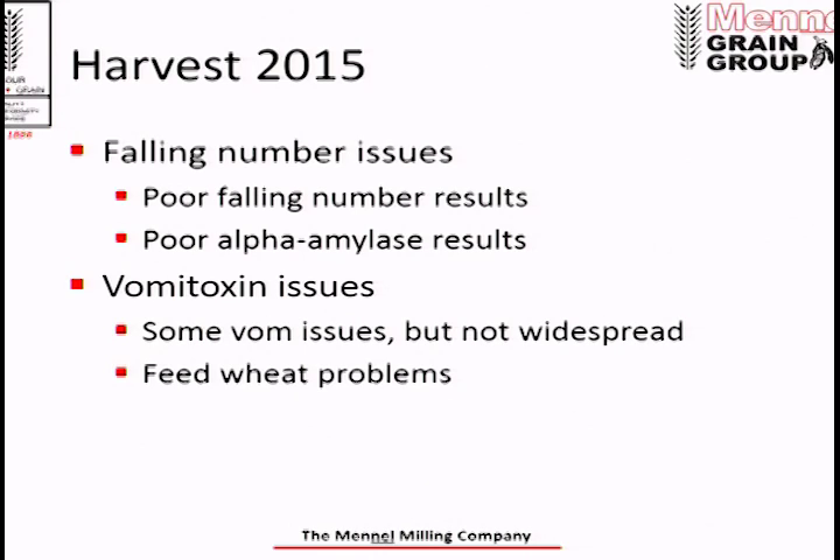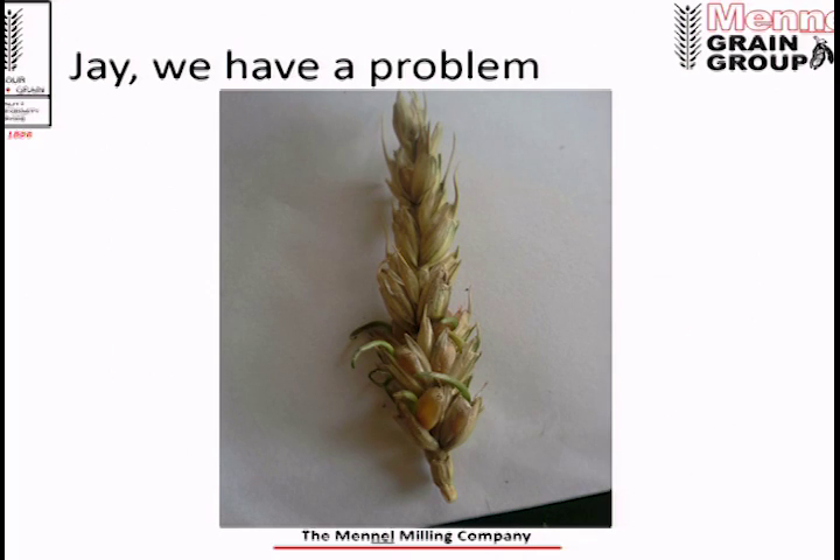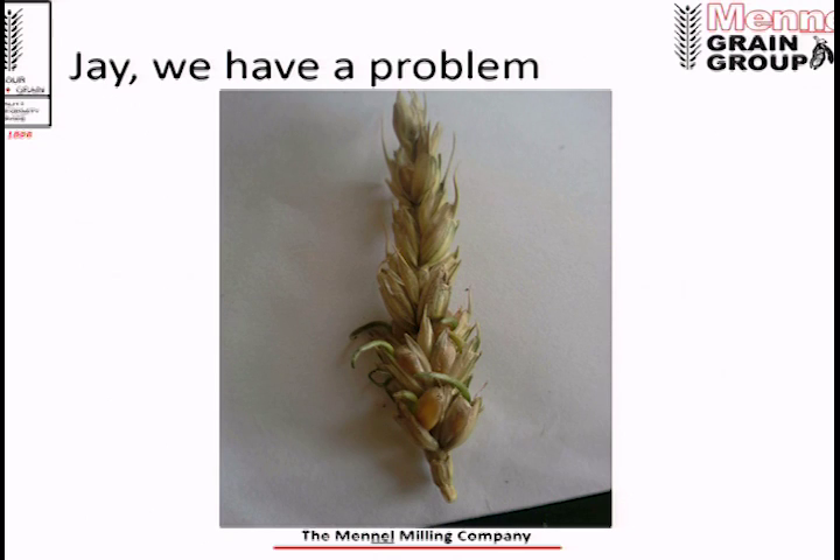We did have some vomitoxin issues, but not too bad — northwest Ohio seemed to miss the rains at flowering. We've seen some vomitoxin down in the Upper Sandusky area at some of our elevators, but for the most part it's not the main issue. This does pose a problem for feed wheat — some elevators took in heavily sprouted wheat thinking they could move it as feed, but feed wheat also has vomitoxin specs, so it may be difficult to move. A friend at one of our Nevada elevators sent me a picture on July 2nd — you can see that wheat isn't just sprouting, it's growing right out of the head. Pictures like this were popping up all over the place.